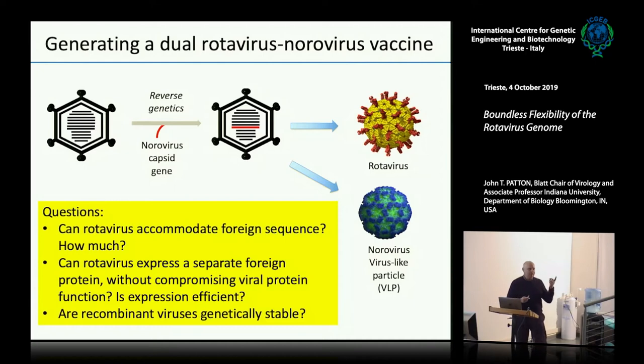And finally — is this genetically stable? Maybe I can make the virus, but when it comes time to pass the virus up and grow it so that you make large stocks for vaccine purposes, the genome needs to be stable. I have to be able to do that.